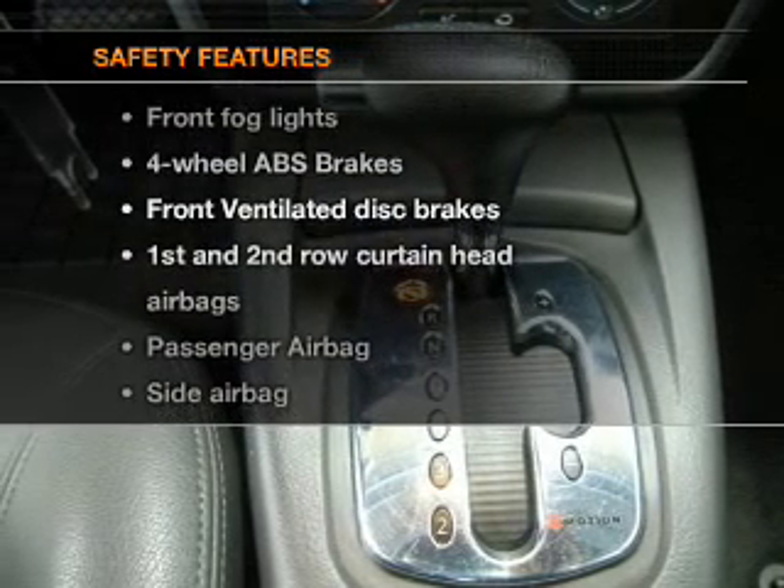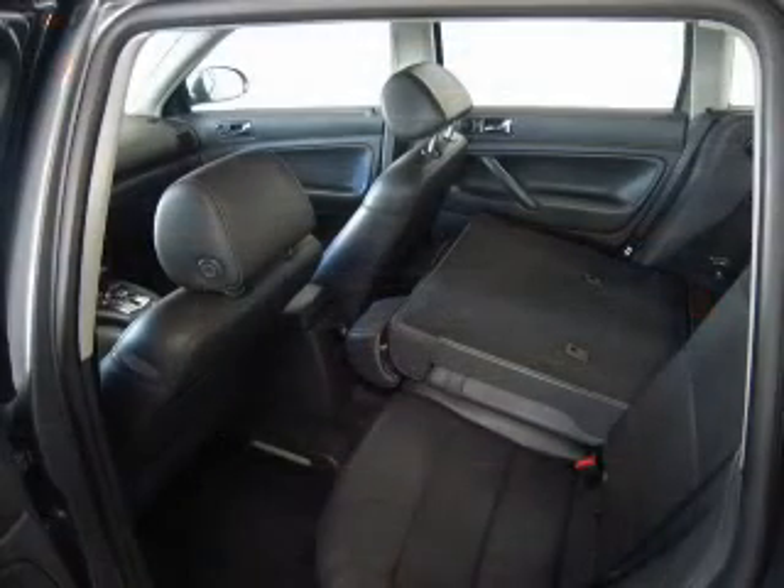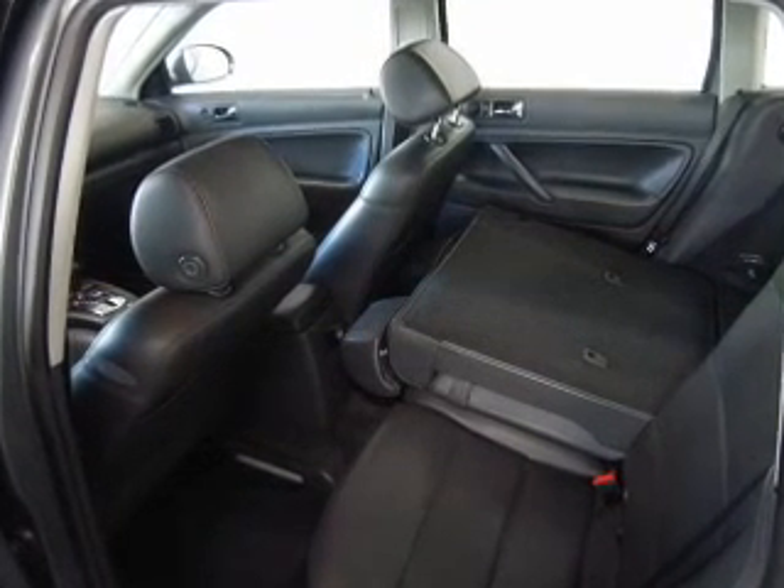If safety is a high priority, rest assured knowing that these top safety components are included: front ventilated disc brakes, curtain head airbags, passenger airbag, side airbag, stability control, daytime running lights, and independent suspension. Let us put you in the driver's seat today.